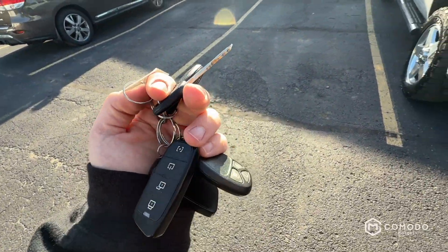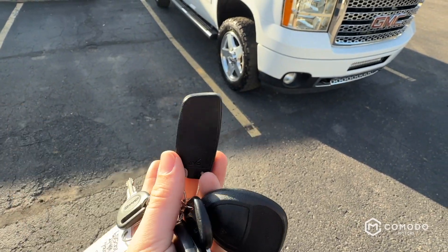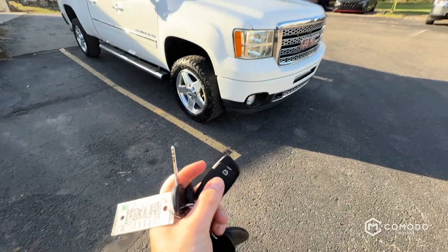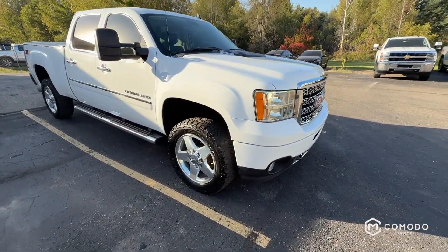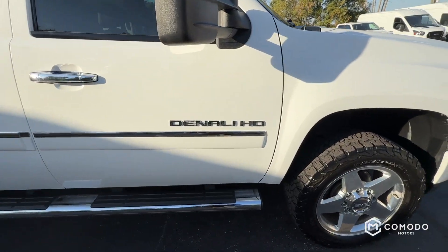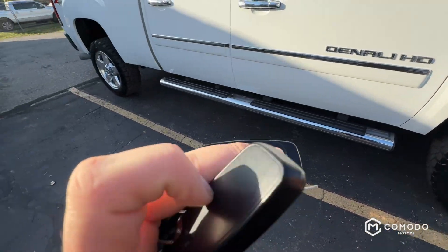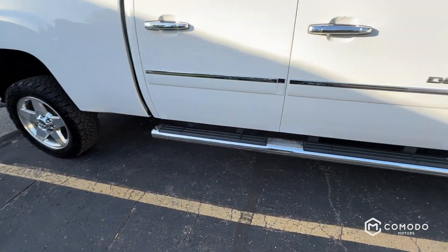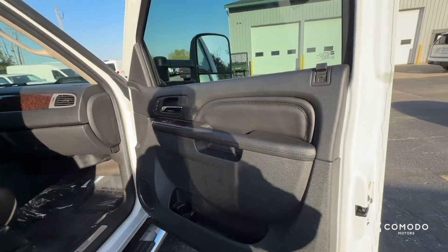Got two sets of keys and two little fobs. They work. These look like aftermarket fobs, so I'm not quite sure, but there are some OEM fobs too that also work. Obviously the keys work, so you kind of got your choice.